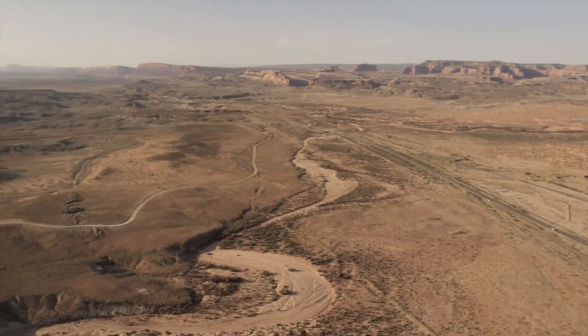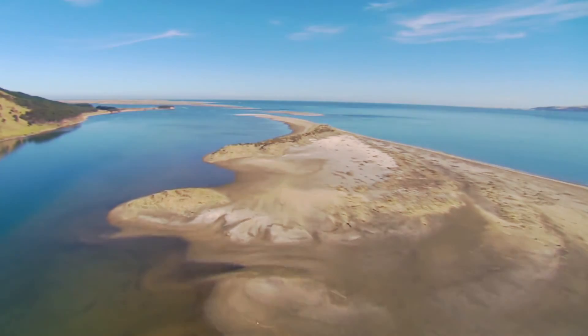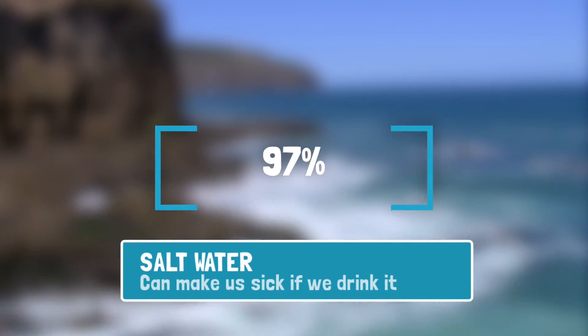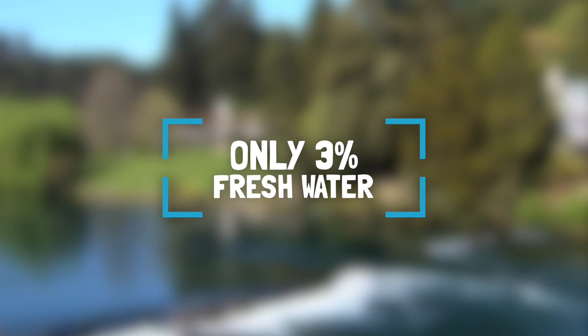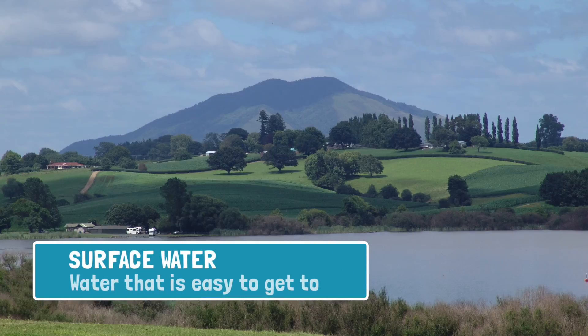In some places, that is because of not enough rain. But sometimes it's because of a lack of infrastructure to get the water to the people. 97% of all the water on the whole earth is stored as salt water in the world's oceans. Only 3% of the total water on earth is fresh water. Unfortunately, not all fresh water is easy to get to. The easy stuff is in the lakes, rivers and wetlands. This is called surface water.